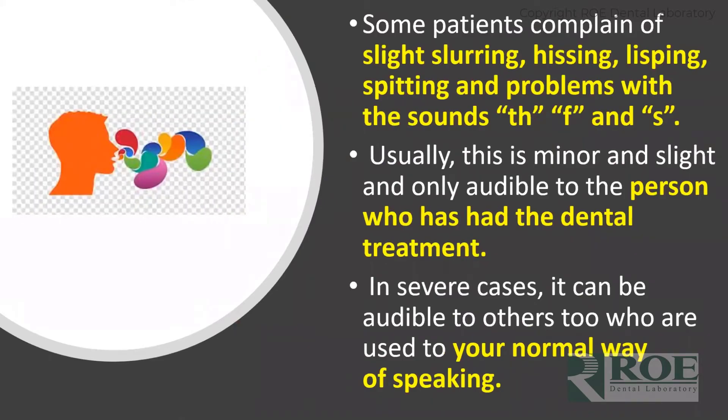Patients complain of slurring, hissing, lisping, spitting, and problems with the sounds TH, F, and S. The S sound is the one most people have trouble with in my experience. In the vast majority of cases, people don't have too much of a problem with their speech — after a little time they adjust and they're okay. But in severe cases, or cases where patients have very visible jobs, any little deviation from normal is something they won't tolerate.